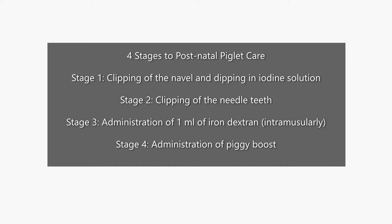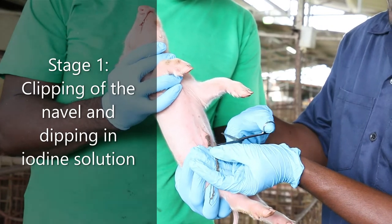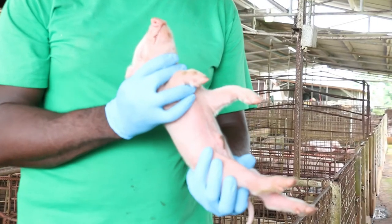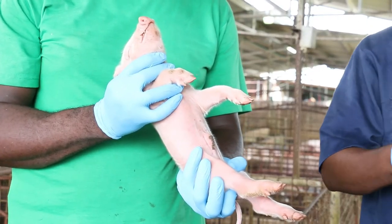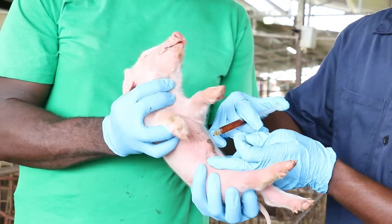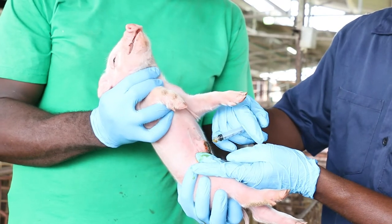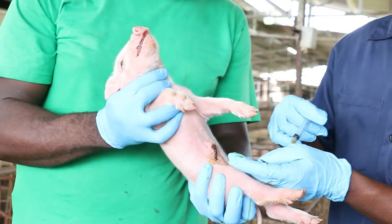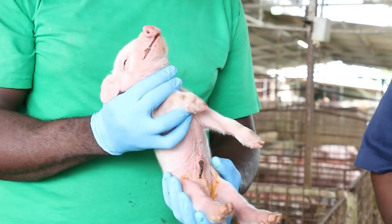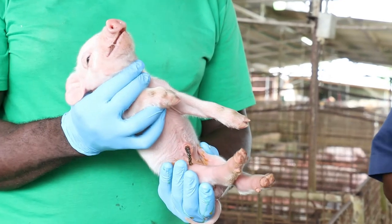One: clipping of the navel. The clipping of the navel is very important. In newborn piglets, we clip leaving approximately 2 inches of the navel exposed, and we dip in an iodine solution. The reason being, once piglets are born, this poses an entry route for bacteria, leading to a disease called Joint Ill — an infection that travels throughout the blood and accumulates in the joint area.